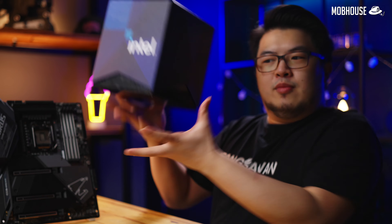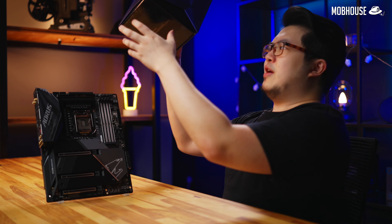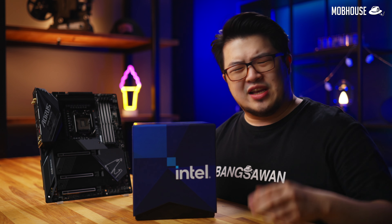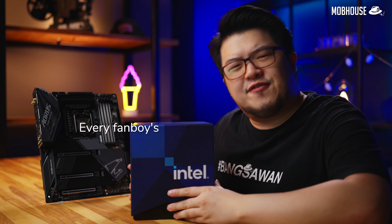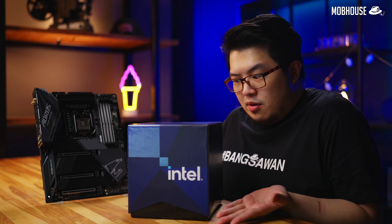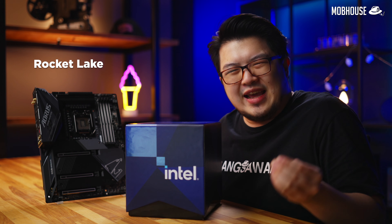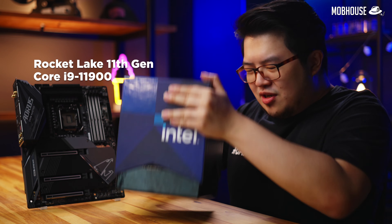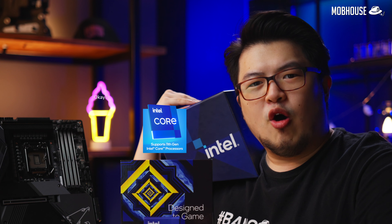Never would I have thought that the day would come when I say these words. Today, let's find out what every fanboy's favorite underdog, Intel, is bringing to the table.